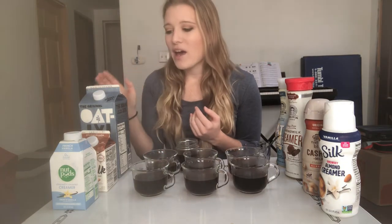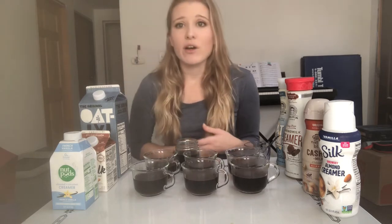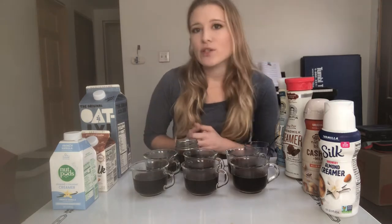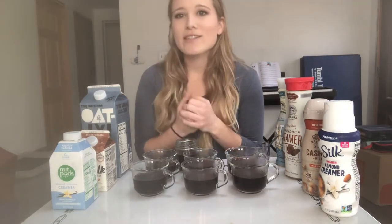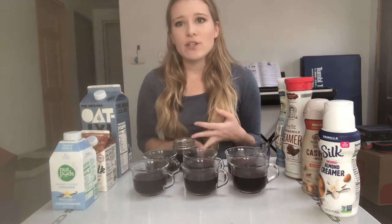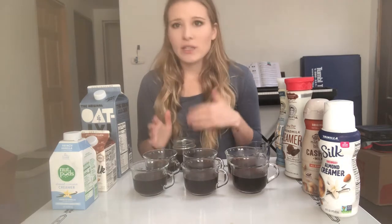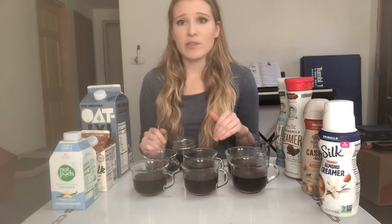I picked up a bunch of different brands with different kinds of milks — oats, almonds, coconut, cashew. When I drank dairy I would put half and half in my coffee. I like a little bit of maple syrup but I do them separately. I have Oatly, So Delicious, Nut Pods, Silk, Coffee Mate, and Califia Farms. The coffee I'm using is Equal Exchange Black Silk Espresso — affordable, fair trade, and delicious.